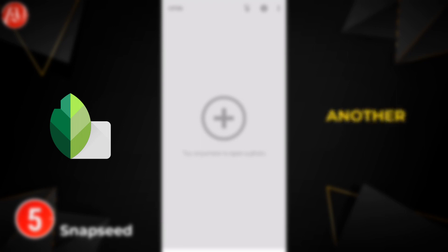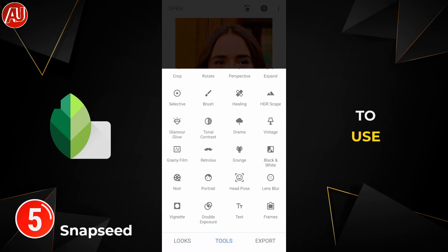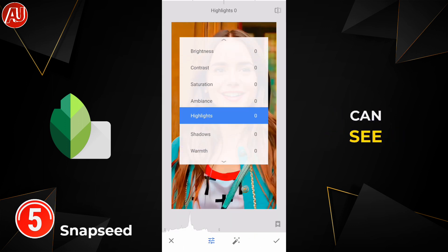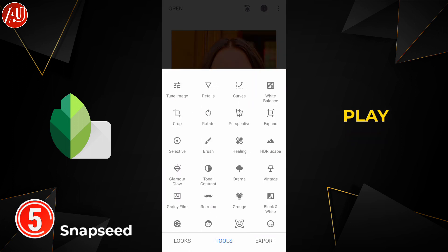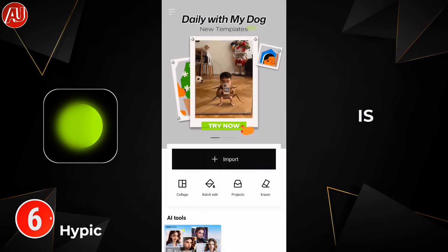Number five is another photo editing app, free and the best and easiest to use when it comes to photo editing — this app is called Snapseed. You can see all the tools and features are really easy to use, and you can play with this app easily.